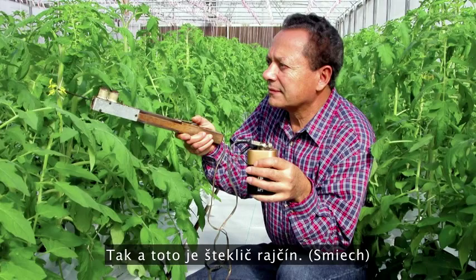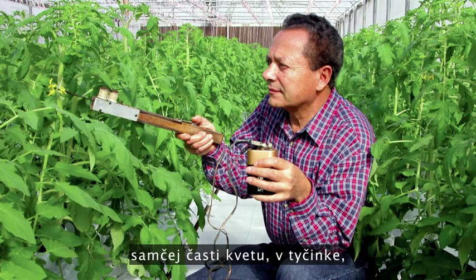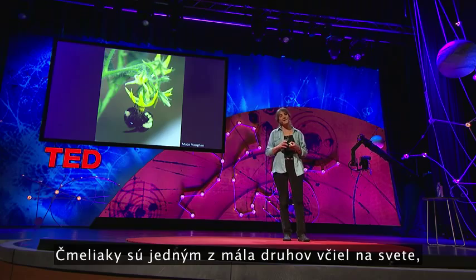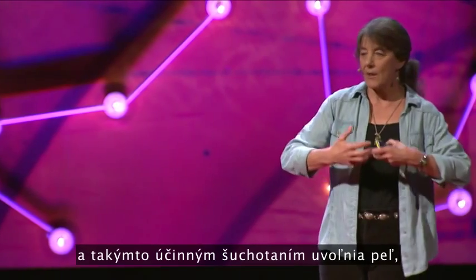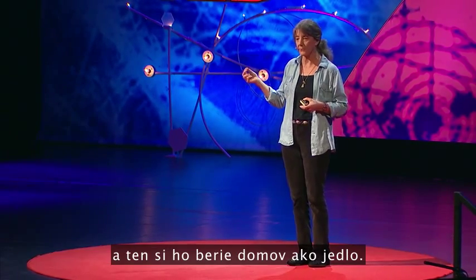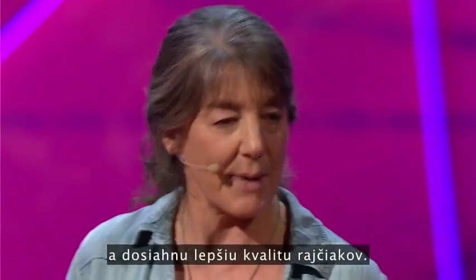Tomato growers often pollinate their tomato flowers with a hand-held vibrator — this one's the tomato tickler. This is because the pollen within a tomato flower is held very securely within the anther, and the only way to release this pollen is to vibrate it. Bumblebees are one of the few kinds of bees in the world that are able to hold on to the flower and vibrate it. They do this by shaking their flight muscles at a frequency similar to the musical note C, sonicating the flower, releasing the pollen in an efficient swoosh. The pollen gathers all over the fuzzy bee's body and she takes it home as food. Tomato growers now put bumblebee colonies inside the greenhouse because they get much more efficient pollination done naturally, and they get better quality tomatoes.